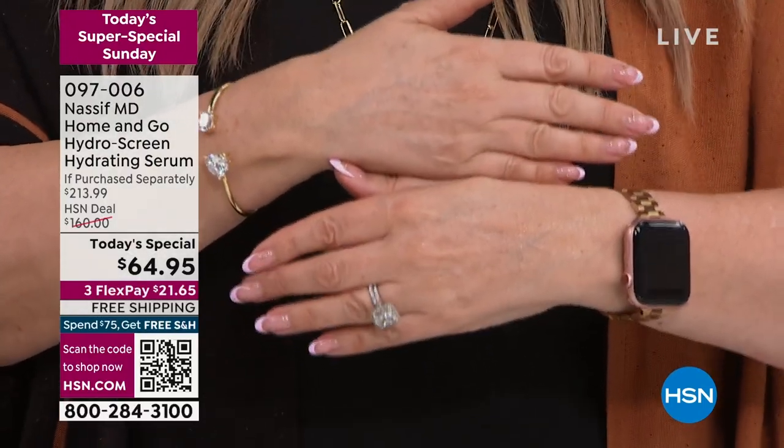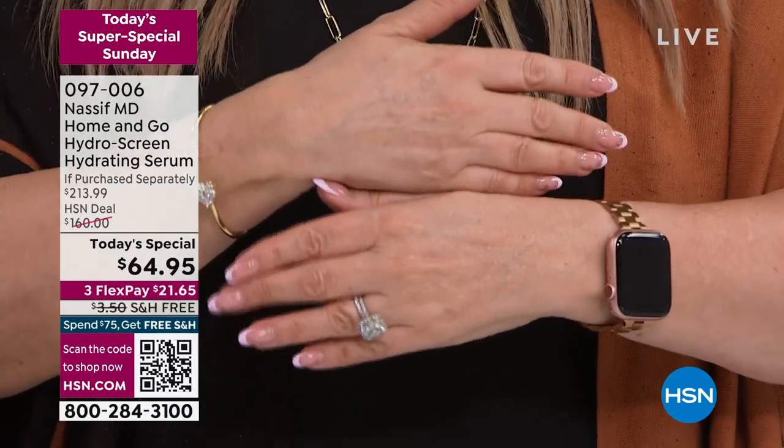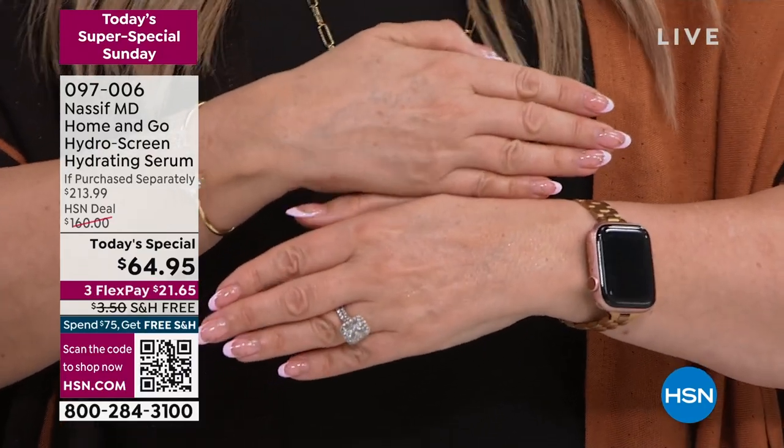Hydration, hydration, hydration. Dr. Nassif, didn't you create this so your patients had the maximum hydration for everything you might be doing?